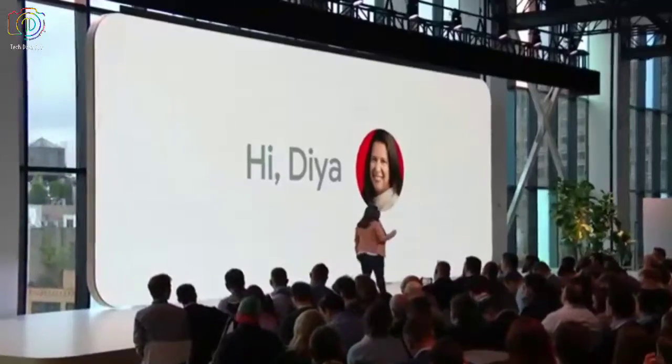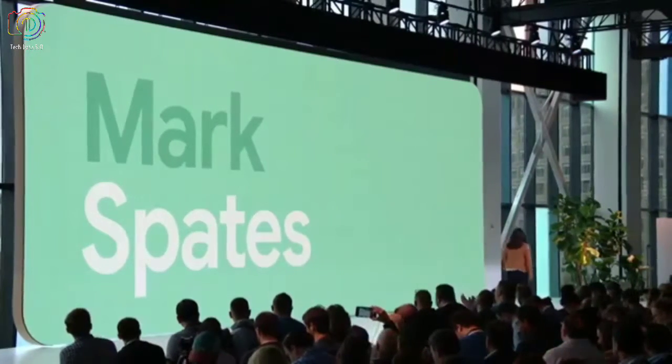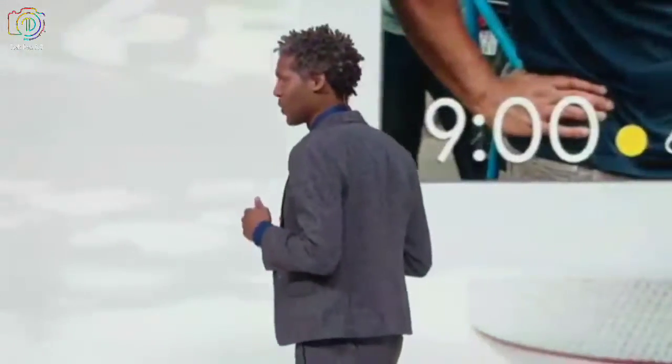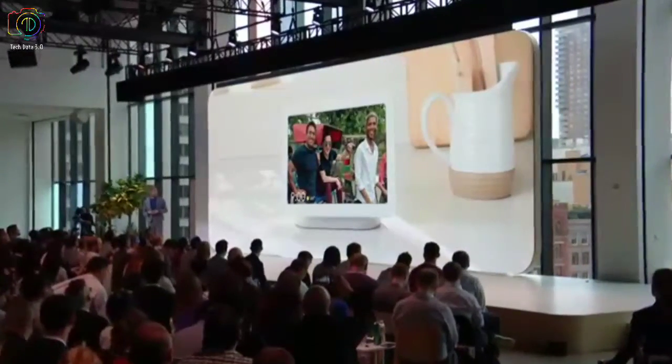Today, 85% of Google Home users are using Voice Match. So let me call up Mark, one of our product managers, to show you Hub in action. Mornings are crazy for most of us and having a little bit of help would be awesome. With Hub, I can just say: Hey Google, good morning.